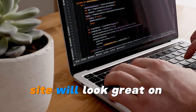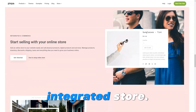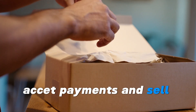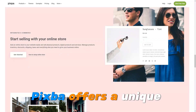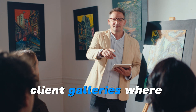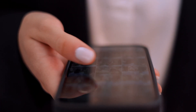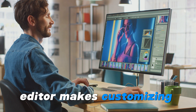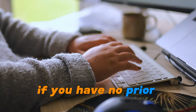Pixpa makes it easy to sell your work online with an integrated store — you can manage orders, accept payments, and sell your art, photos, or designs directly from your site. Pixpa also offers a unique feature for photographers: you can create private client galleries where clients can view, proof, and download their images. Pixpa's drag-and-drop editor makes customizing your site easy and intuitive, even if you have no prior experience.